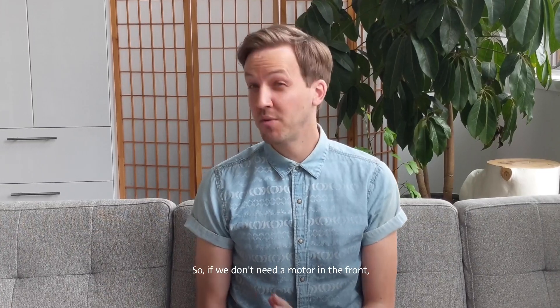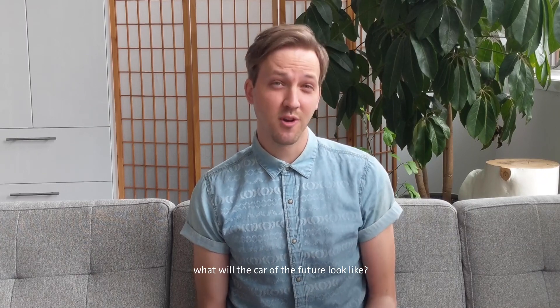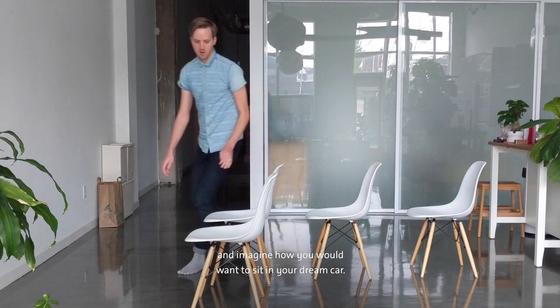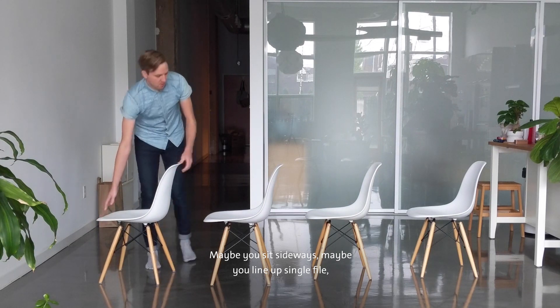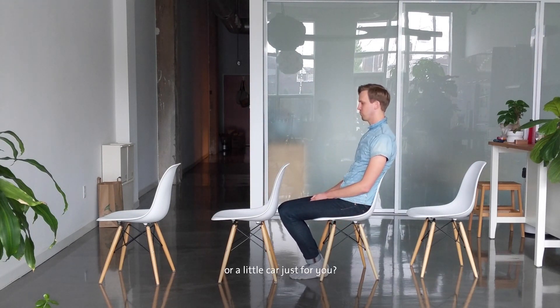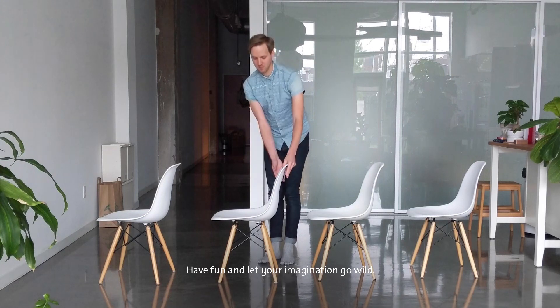So, if we don't need a motor in the front and we don't need to drive the car, what will the car of the future look like? To start, what if we change the way we sit inside? You can try this at home. Take a few chairs, and imagine how you would want to sit in your dream car. Maybe you sit sideways. Maybe you line up single file. Think about how many people you want inside. Do you want a big car for a lot of people or a little car just for you?